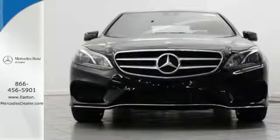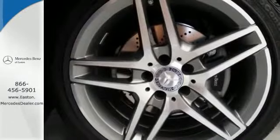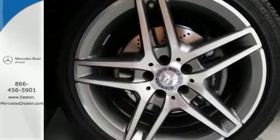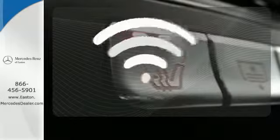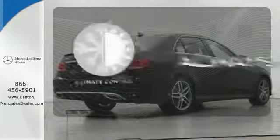Nothing is an afterthought with the E-Class, including safety, with stability and traction control and multiple airbags. Program garage door openers, gates, and lighting systems with HomeLink — set it and forget it.